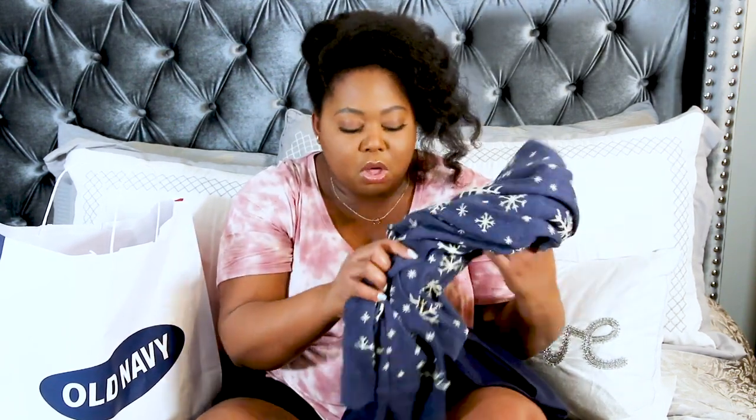I'll link everything I talked about today in the description box via affiliate link so you can grab those. I believe there's a matching top for the snowflake pants, but they didn't have my size — if it shows back up, I'll definitely grab it.